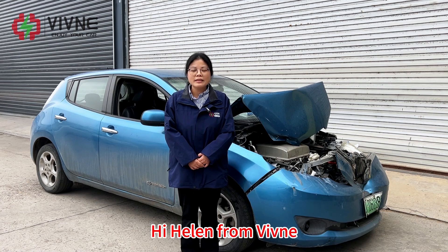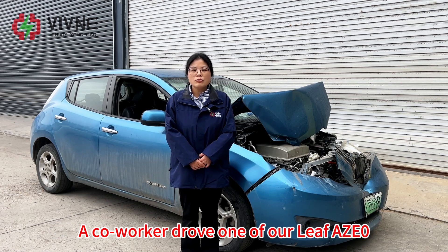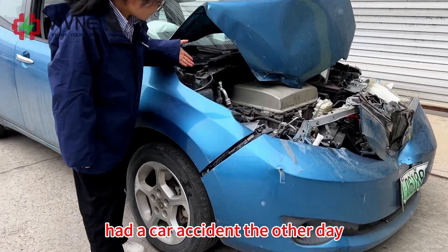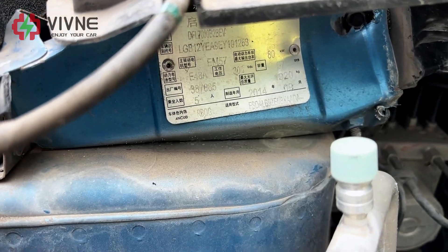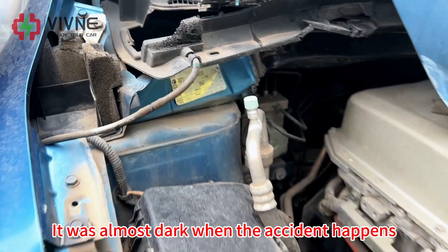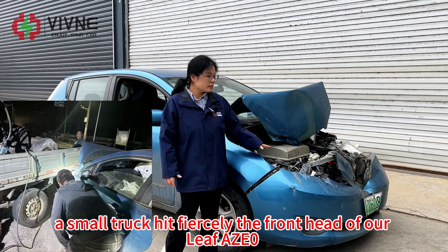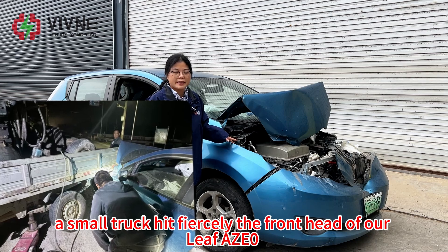Hi, I'm Helen from Vemina. Today I will share with you a piece of sad news. A co-worker driving one of our Leaf AZ-0 had a serious car accident the other day. It was almost dark when the accident happened, and due to his improper driving, a small truck hit fiercely the front head of our Leaf AZ-0.